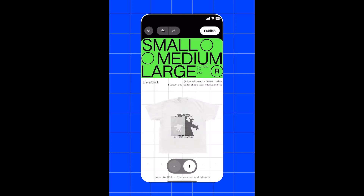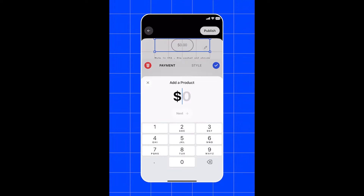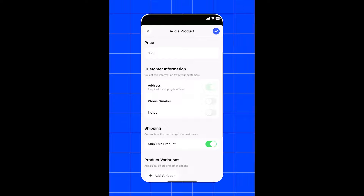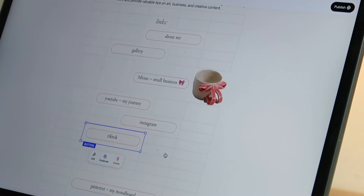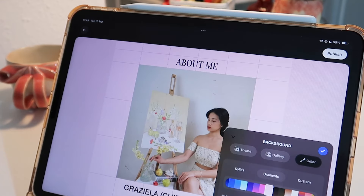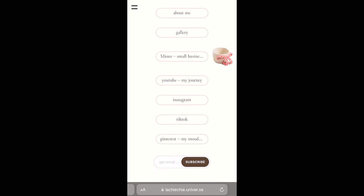If you're based in the U.S. and looking to sell your creations, Universe's sell block lets you start making money in minutes. It's perfect for artists, small business owners, or anyone who wants to sell physical or digital products. Got prints or designs you want to sell? Use the download block to offer digital goods. Not in the U.S.? No worries — you can still use the PayPal block to accept payments globally. Universe also makes running your business super easy with built-in tools to manage inventory, generate shipping labels, and even create discount codes, all in one place.